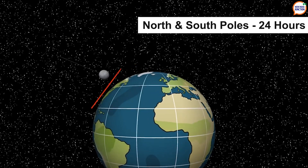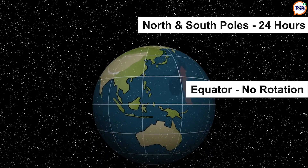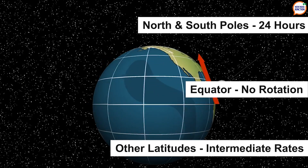At the North Pole, it would complete one clockwise rotation in 24 hours. At the equator, it would not rotate at all. And at other latitudes, it would rotate at intermediate rates and directions.